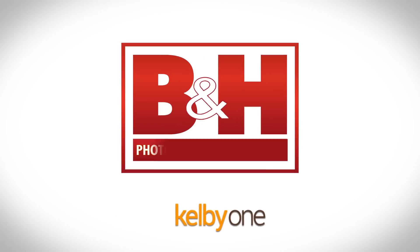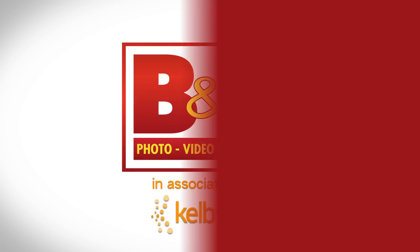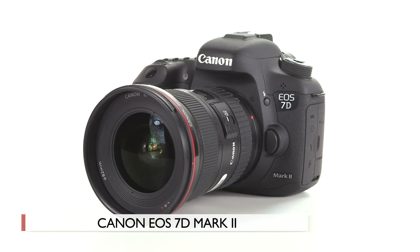Do you want to capture action like sports or wildlife? Do you want a great high-performance low-light sensor? What if I told you you can shoot 10 frames a second at 20.2 megapixels with an APS-C sensor that has a native ISO up to 16,000, and you can have all that for well under two grand? Hi, I'm Larry Becker.